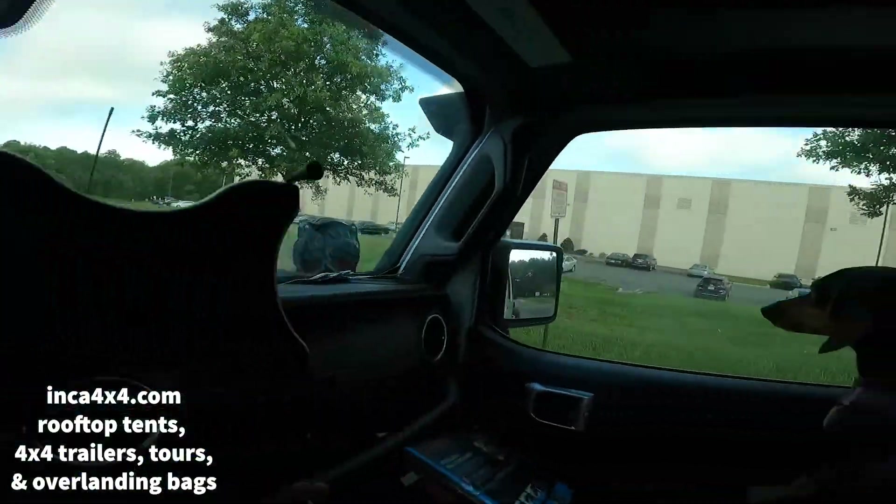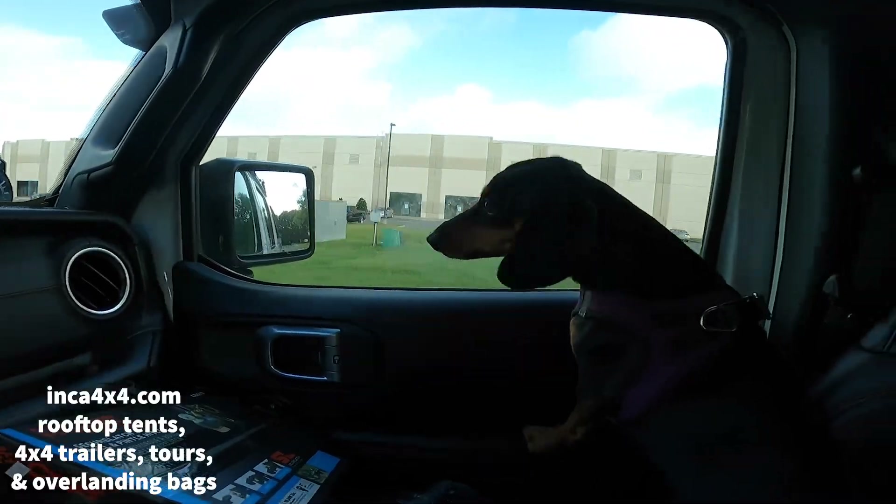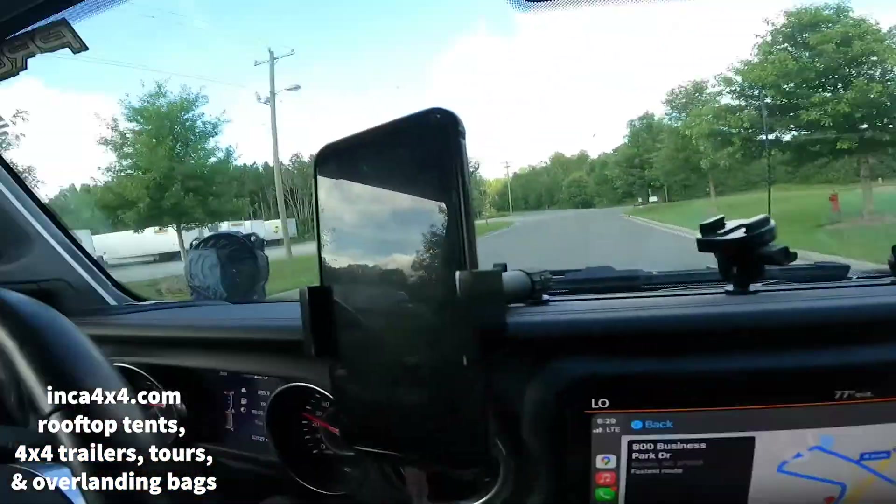Make sure to like, comment, subscribe — help me build the channel. Check out my website inca4x4.com — I have a rooftop tent, I sell the overland bags, all that stuff. Let's get into this video and I will hopefully see you on the trails. Look at Enzo — he's all excited. This trip was so rough, no joke.